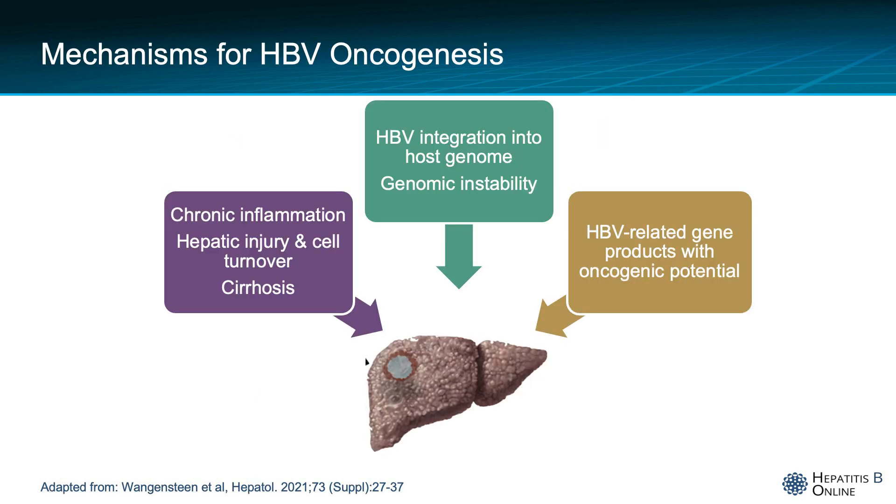Hepatitis B virus can promote hepatocarcinogenesis through multiple mechanisms. Like chronic hepatitis C, HBV can contribute to cancer development via the fibrotic pathway, with chronic inflammation, recurrent hepatic injury, and cell turnover. But unlike hepatitis C, HBV can integrate itself into the host genome, and in doing so, cause genomic instability as well as gene products like the HBX protein that have distinct oncogenic potential. This is why hepatitis B can promote liver cancer even in the absence of cirrhosis, although the vast majority of HCC cases from hepatitis B are in patients with advanced fibrosis.